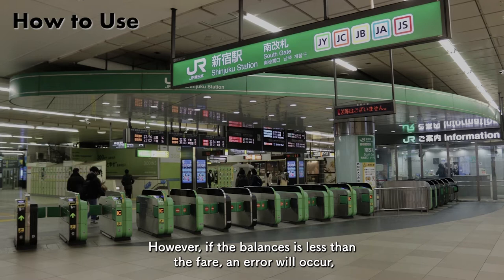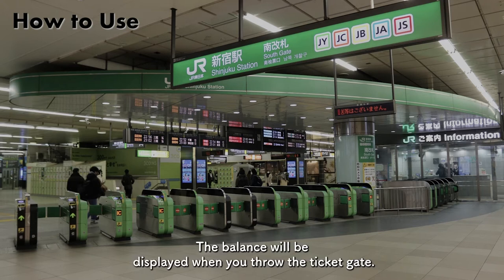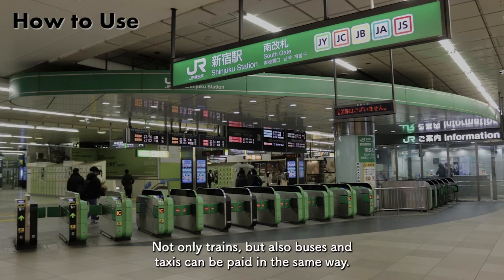However, if the balance is less than the fare, an error will occur, so be careful about the balance. The balance will be displayed when you pass through the ticket gate. Not only trains, but also buses and taxis can be paid in the same way.